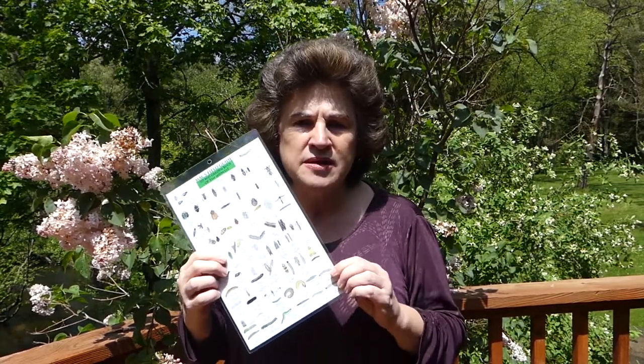This guide is available on Amazon Prime for only $5.95, which I think is really good because the heavy lamination means it will last a long, long time.